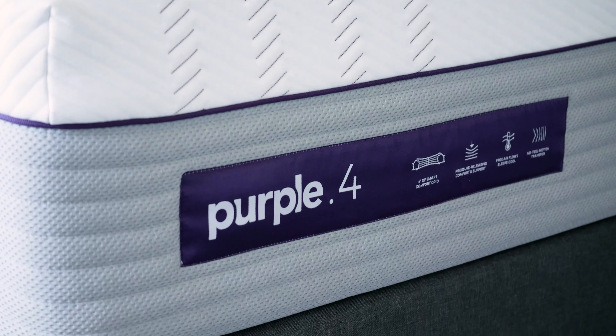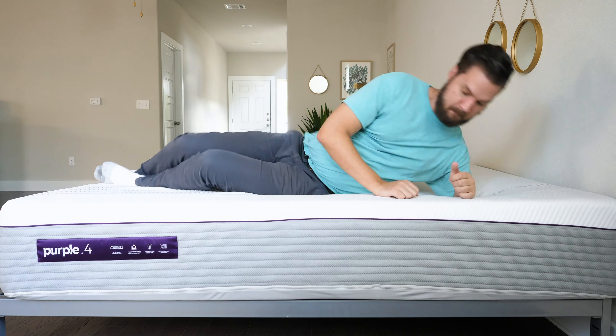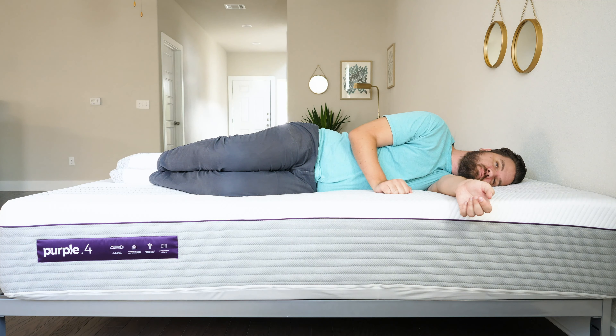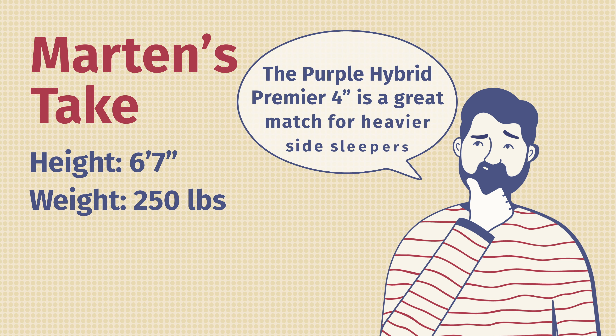Finally, we have the Purple Hybrid Premier 4-inch version. This is good for all three sleeping positions, but I specifically love it for side sleeping. As a larger side sleeper, I usually press through mattresses and feel some firmness on my shoulders and hips when I bottom out. This does not happen on the Purple Hybrid Premier 4-inch because I sink into that top gel grid. I don't feel any pressure on my shoulders and hips — I feel nice and cocooned and held up, almost weightless. It's a very good match for heavier side sleepers like myself.